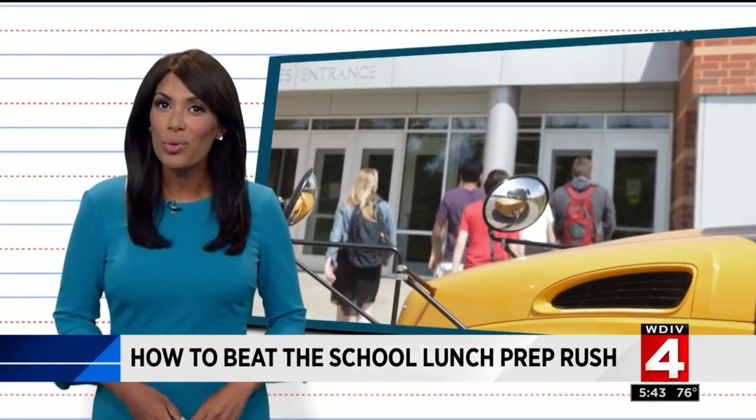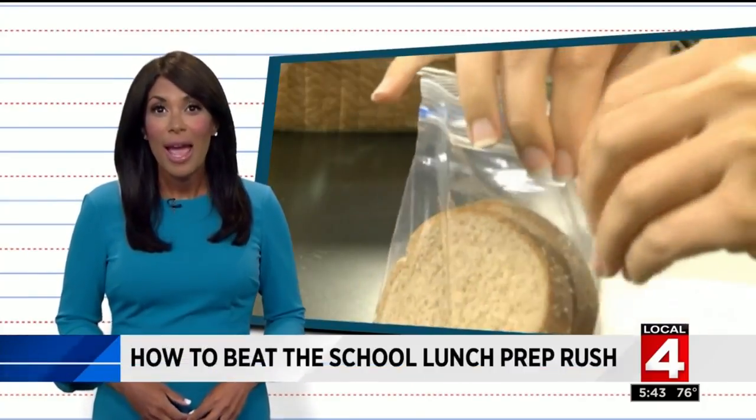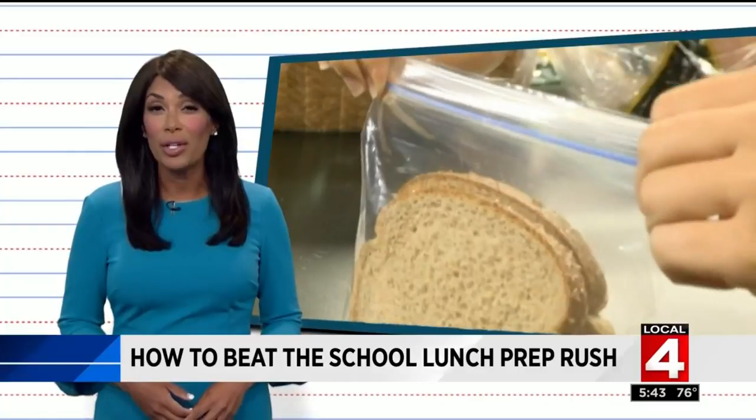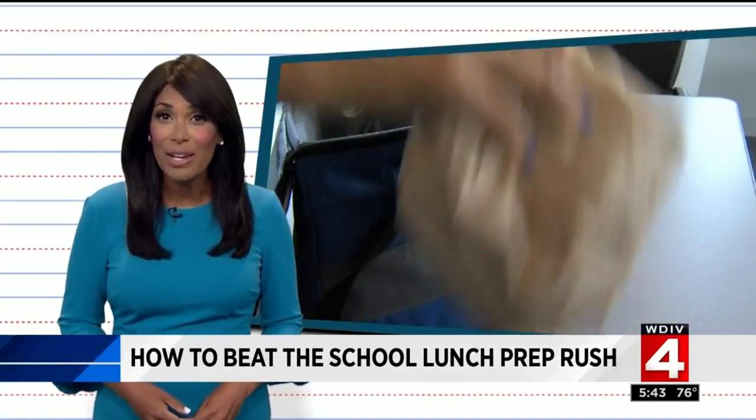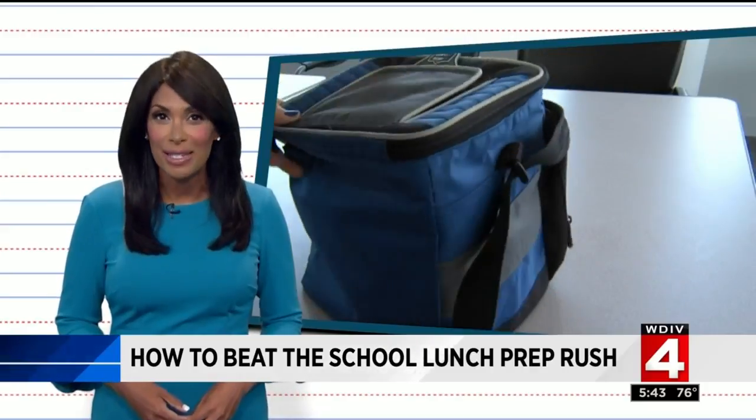Sandra Ali is here now with the key to beating the school lunch prep rush. Kids are back to school all across Metro Detroit, and that means moms and dads are back in that daily grind of making lunches. Ask any parent, most of them will tell you packing lunches can be painful, so we went to the experts who are dishing out ways to make it easier.